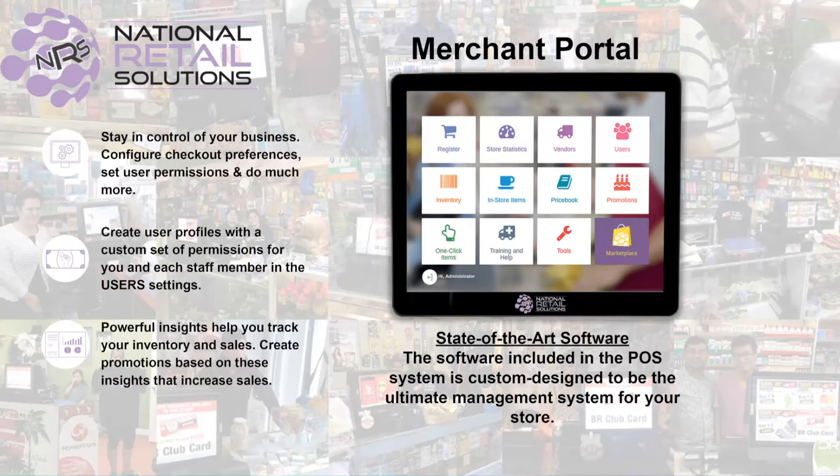You're probably wondering what is the Merchant Portal and why do I need this? Well, the Merchant Portal is the ultimate management tool that allows you to view and manage your store. This includes store statistics for reporting needs,